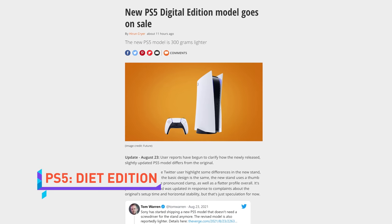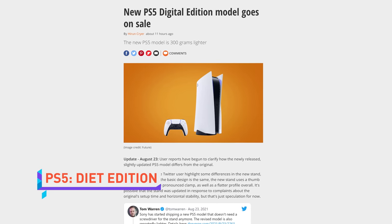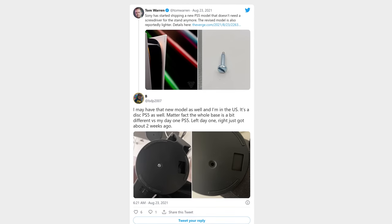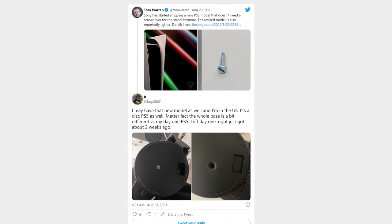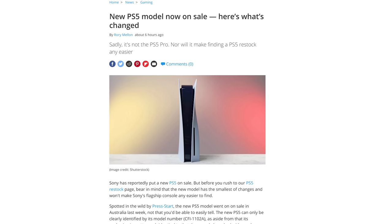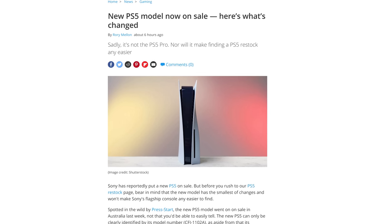A new PS5 model is going on sale, and similar to past revisions of the PlayStation, this one is smaller — it weighs 300 grams less than the original model, which is about a third of a keyboard. There's also a base stand that can be adjusted with a thumb screw instead of needing to bust out your old screwdriver. Of course, it doesn't look like this new PS5 will be any easier to get your hands on than the old one, so what's the point?